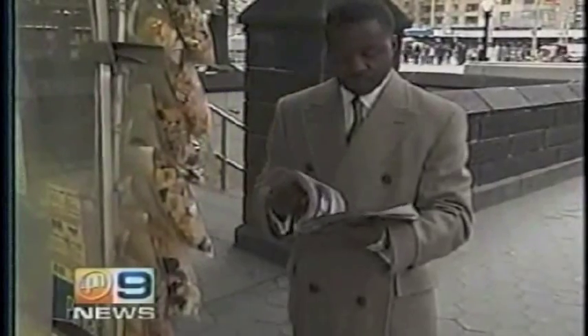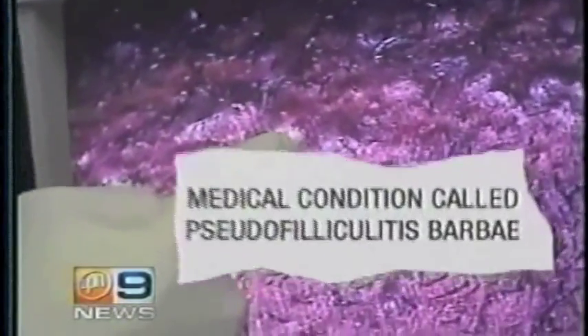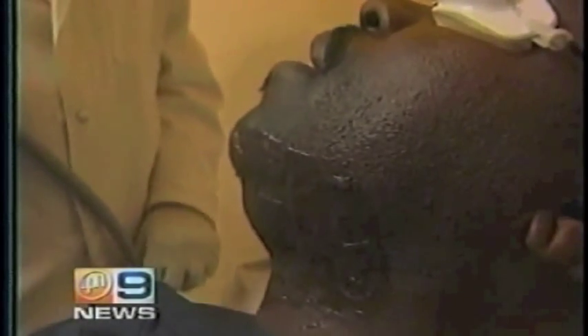Anyone who shaves — man or woman — with tightly curled hair is at risk. Curly hair when cut can curl back into the skin, causing a bump. It happened repeatedly to NYPD detective William Harvey, and his bumps got inflamed and infected. At one point, he even got a medical clearance to wear a small beard. Razor bumps are a medical condition called pseudofolliculitis barbe, and in recent years doctors have found remedies.